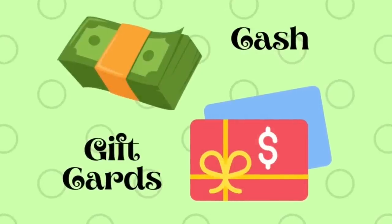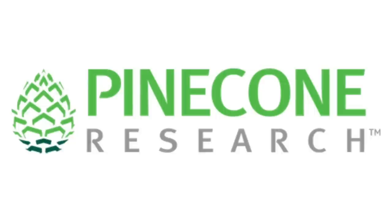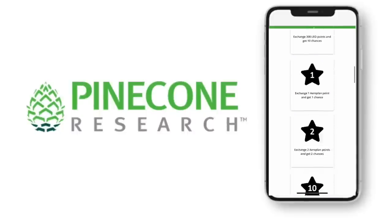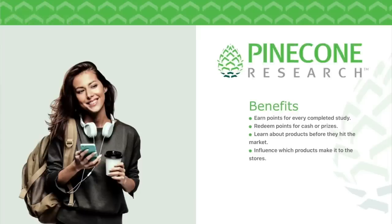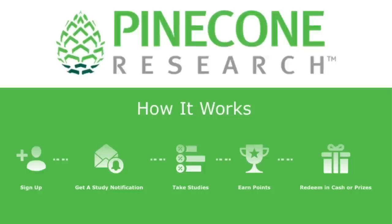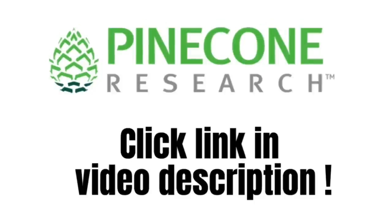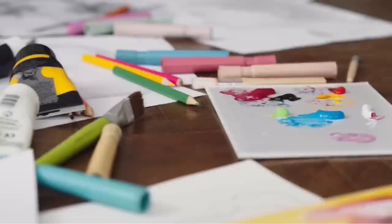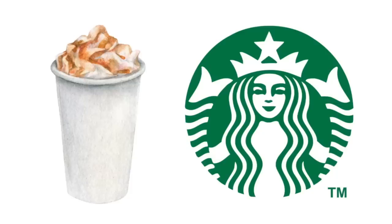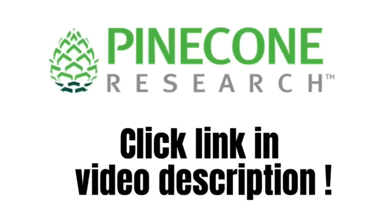Are you looking for a way to earn extra cash or gift cards in your spare time? Pinecone Research, the sponsor of today's video, offers the opportunity to earn extra cash by taking surveys. Unlike other survey companies, Pinecone Research is invite-only, offering exclusive opportunities with guaranteed payouts for each task completed. There's even an opportunity to test and review products. Simply click on the link in the video description and Pinecone Research will reach out to you. I personally love completing the surveys in the morning while drinking my coffee — it's a great way to earn extra cash for things like crafting supplies, Starbucks, and Value Village excursions. Click my exclusive link in the description box and start earning cash on Pinecone.